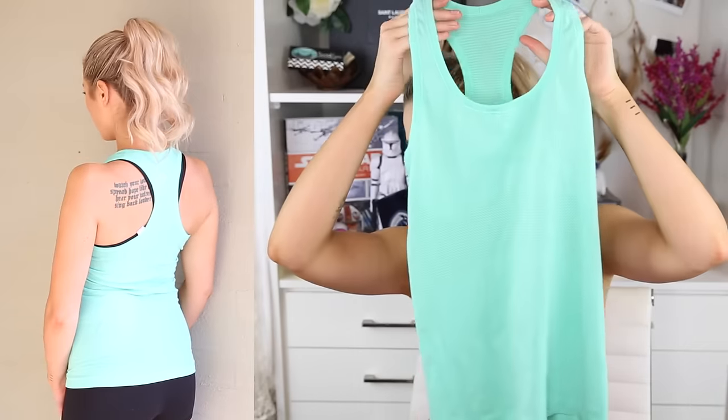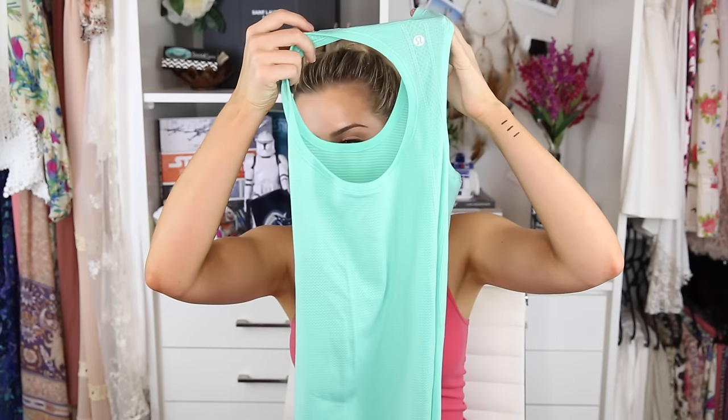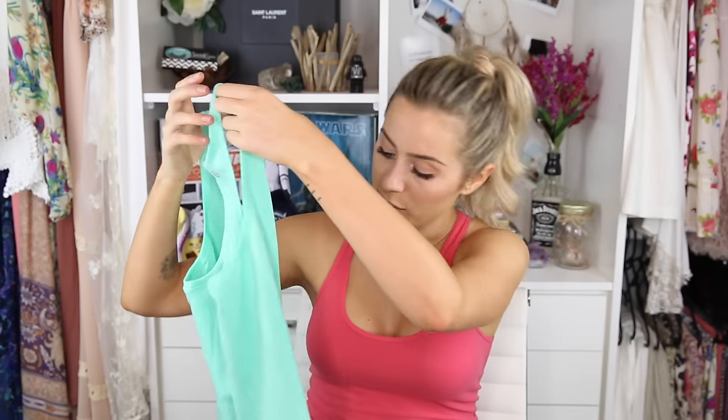I also got another shirt in the same Silver Scent fabric, different color and different cut. It's a racerback top. I love this color — I don't own anything in this color and I just think it's really unique and pretty.